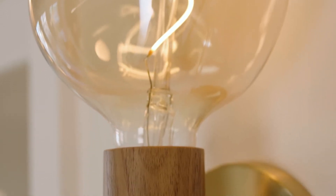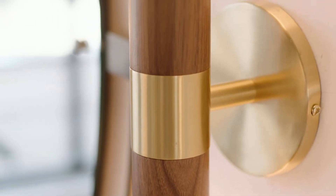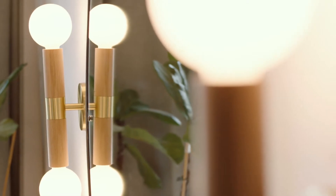Knuckle. Honouring a truth to materials, Knuckle celebrates the beauty of the light bulb through simple, honest forms. Reworked from our popular touch lamp series, the Knuckle range has been expanded to include a redesigned table lamp as well as wall sconces and chandeliers.